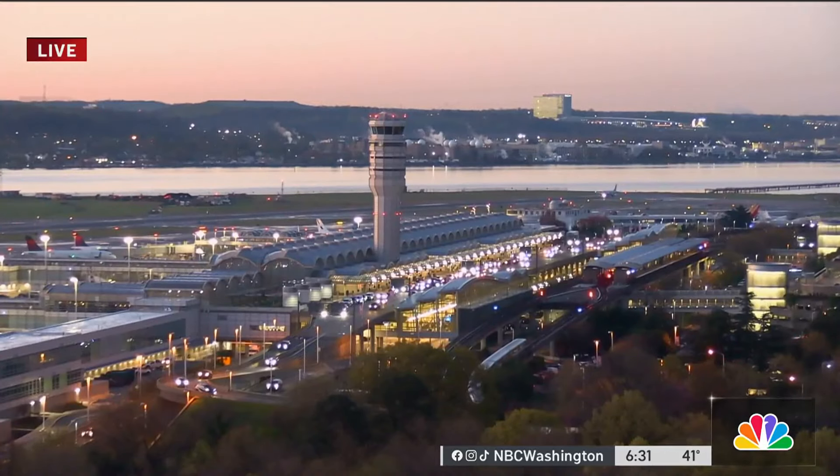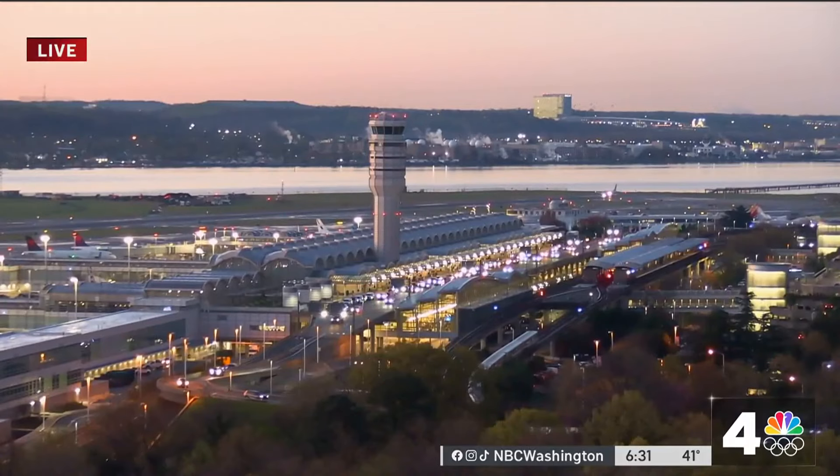The FAA predicts today will be the busiest travel day of the spring break season with more than 50,000 flights taking off and landing. News 4's Joseph Olmo joins us live from Reagan National with four things you need to know to ensure your day goes smoothly if you're traveling today.